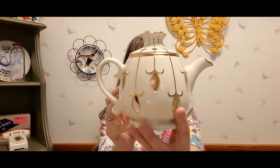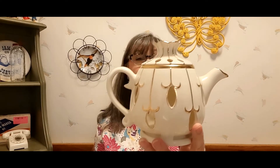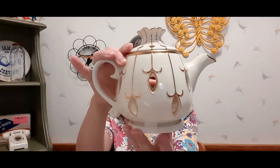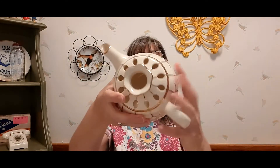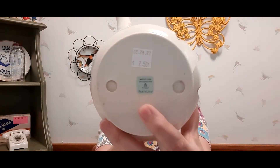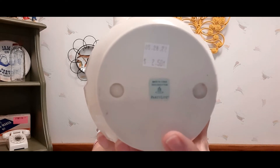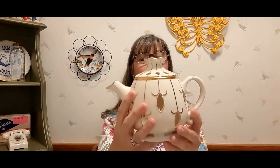Then I happened upon this party light teapot tea light holder. I kept it taped up, but the bottom plate is removable. It says 'Party Lights' and has a party light sticker on it. It was $2.50, so I got that — people really like their lights.